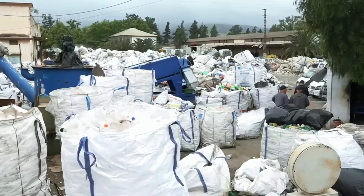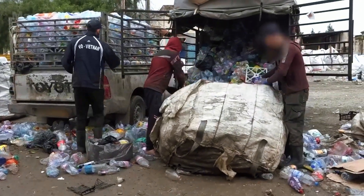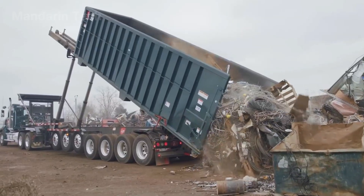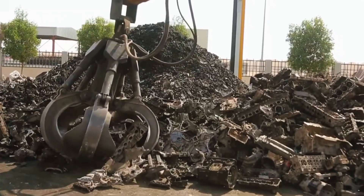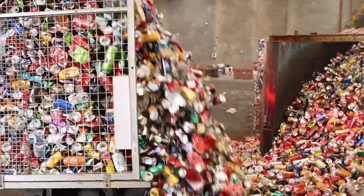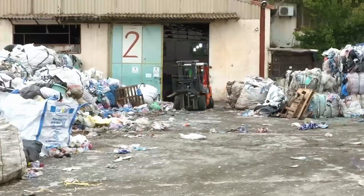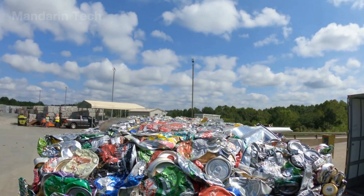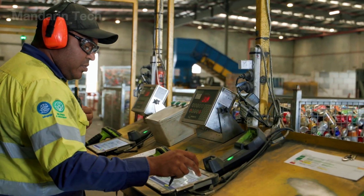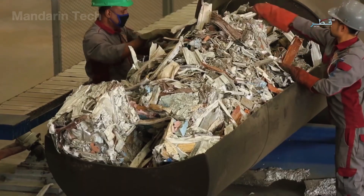From collection hubs scattered nationwide, long lines of trucks filled with aluminum scrap roll steadily into vast staging yards. Each vehicle is weighed and recorded before hydraulically tipping its container, releasing the load onto conveyor systems that carry the material into storage zones. Beverage cans from retail outlets, food containers from residential areas, and aluminum offcuts from factories all merge here, forming immense heaps of gleaming metal that rise like silver hills across the site.